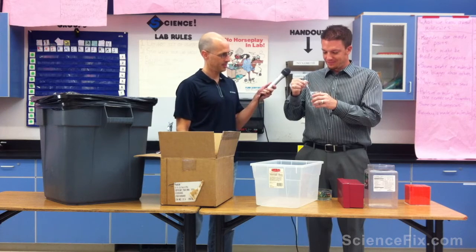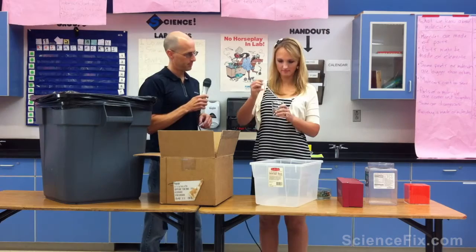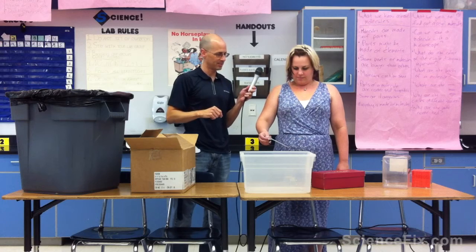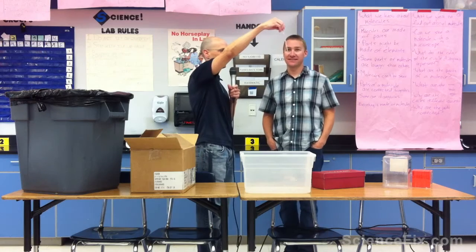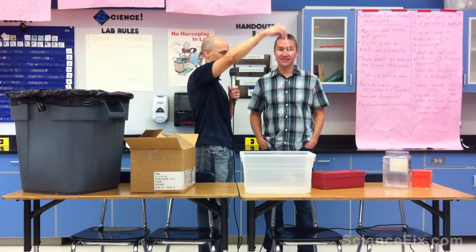I want you to take a look at a drop of water. Isn't that just amazing? And here's one drop of water. One drop of water.